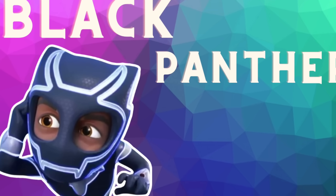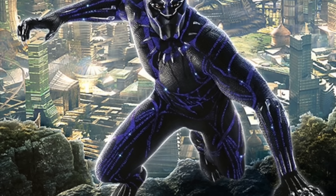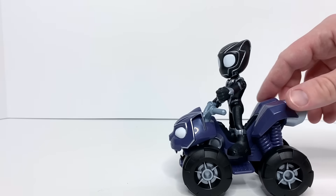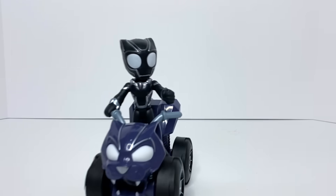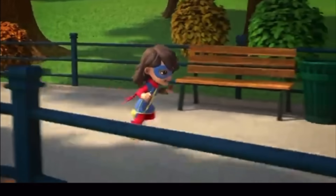Here's Black Panther. His heightened hearing is picking up sounds of trouble. He's the hero and leader of Wakanda, and a big help to Spidey and his Amazing Friends. It's Miss Marvel!